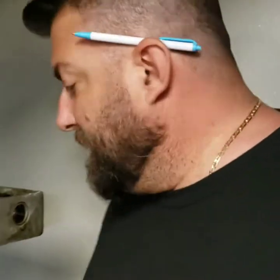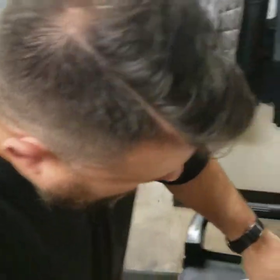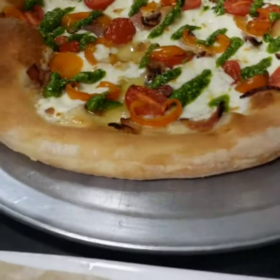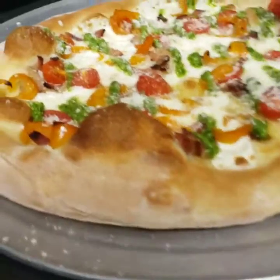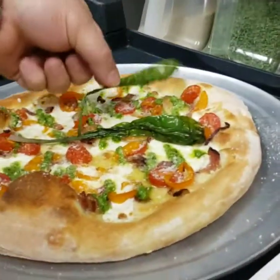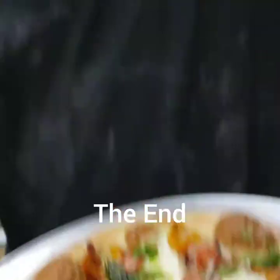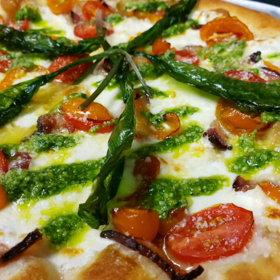Almost ready. We're going to take this ramp pesto that I just made from the ramps I picked today and put it over the top, then sprinkle some parmesan over the top. To finish it off, we've got some parsley and deep-fried ramps to throw on there. That's the Ramp Wild Man Pizza! Then we'll take a look at the bottom and the top of it.